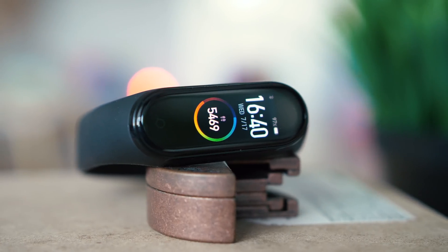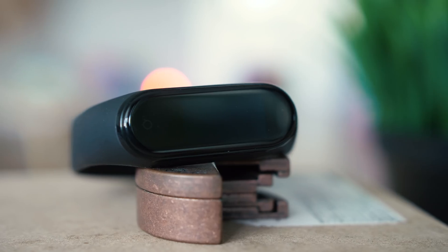Hey, how are you doing? The Mi Band 4 — is it the best fitness tracker in the world right now? Is it the best Mi Band yet? Join me and we'll find the answers in the next few minutes.